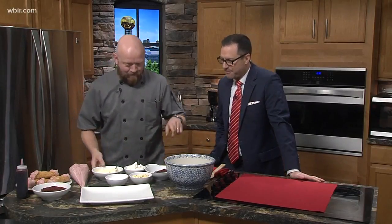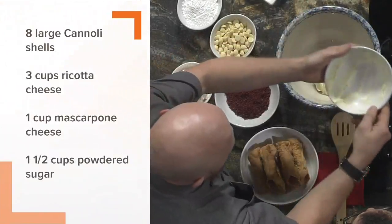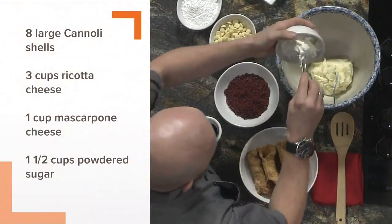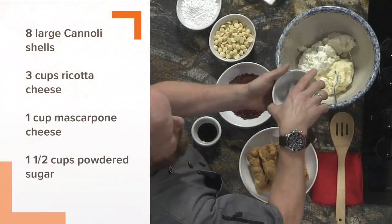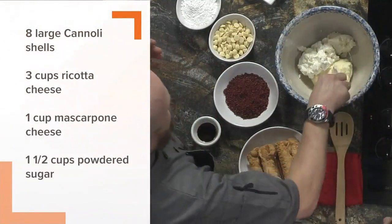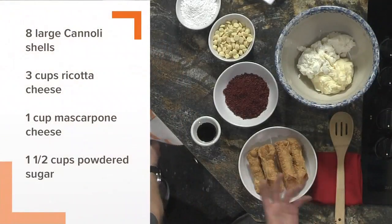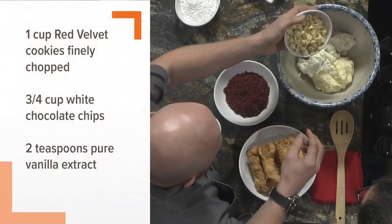We're going to take some mascarpone cheese — it's like Italian cream cheese, used for everything from putting on a bagel to making desserts. The difference from regular cream cheese is that it's richer. You could actually use it in any recipe that calls for cream cheese; it'll just have a slightly different, richer flavor profile.